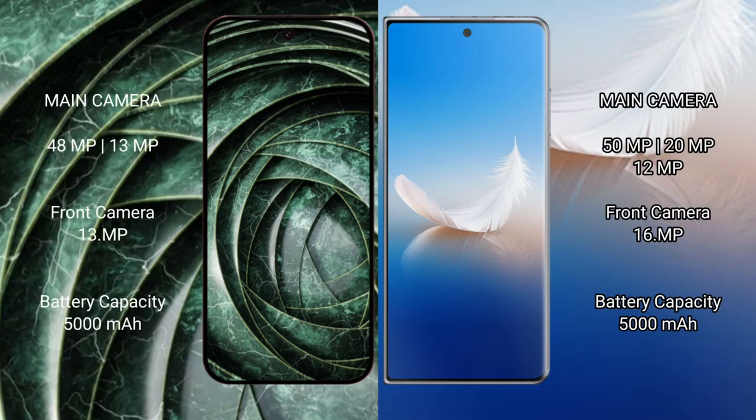Google Pixel 9a features a dual rear camera setup with a 48MP main and 13MP ultrawide, plus a 13MP front camera. Honor Magic PS2 features a dual rear camera setup with a 50MP main, 20MP ultrawide, and 12MP telephoto, plus a 16MP front camera.